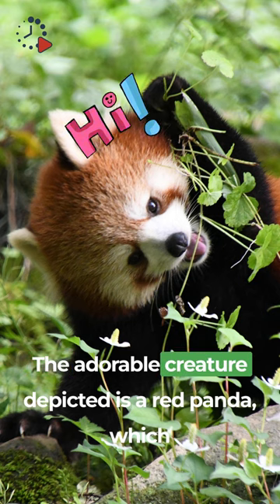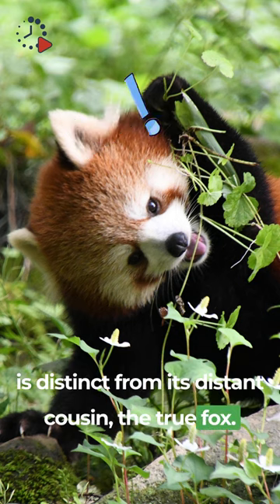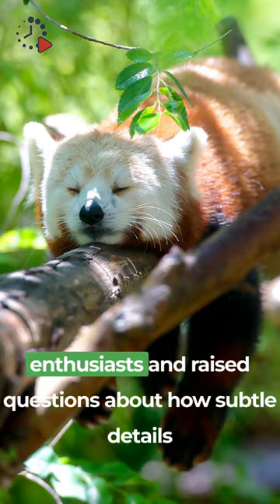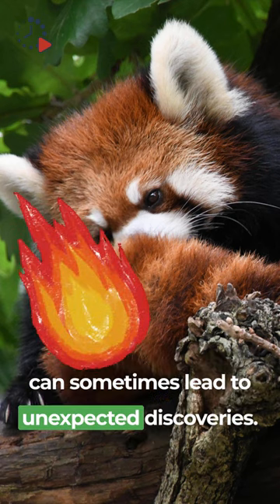The adorable creature depicted is a red panda, which is distinct from its distant cousin, the true fox. This case of mistaken identity has intrigued logo enthusiasts and raised questions about how subtle details can sometimes lead to unexpected discoveries.